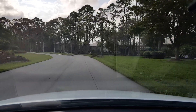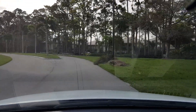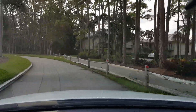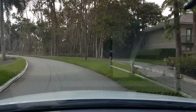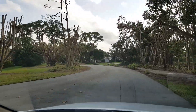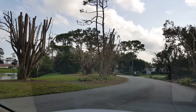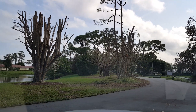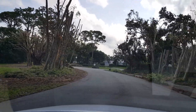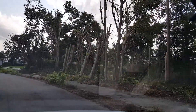This area right up here in front of Sandpiper near Sanderling had to really get a haircut because all these trees had fallen. So you can look and see what a difference this looks like — all these trees have been cut way back, and over here have been cut way back too.